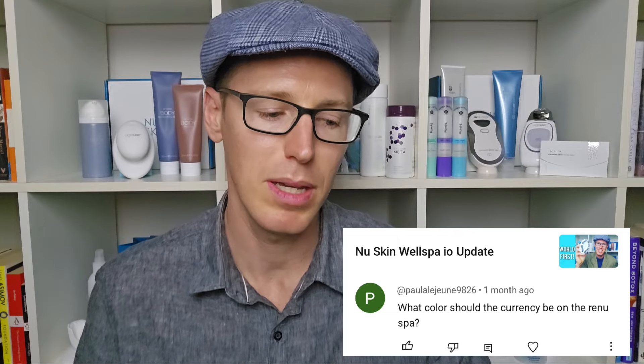Paula commented on the WellSpa update video: what color should the currency be on the RenuSpa? I'm not really sure what you're referring to there. The only thing I can think of is you may be referring to what color the current should be on the RenuSpa, perhaps in the app. Check out this video and you'll see what color it is. I may be misunderstanding your question — if you want to rephrase it, I will re-answer it.